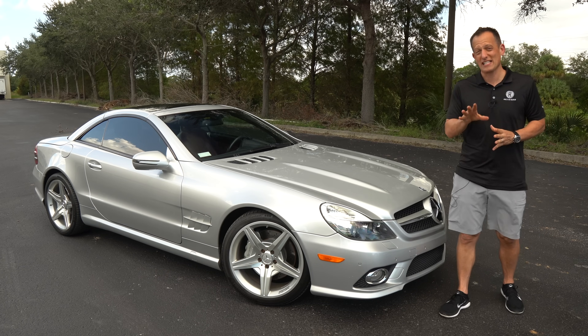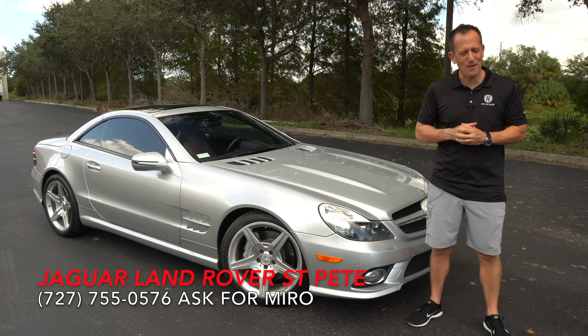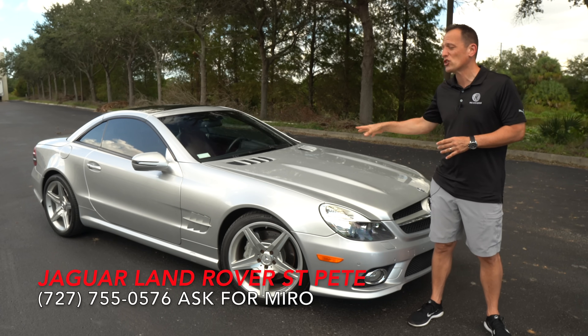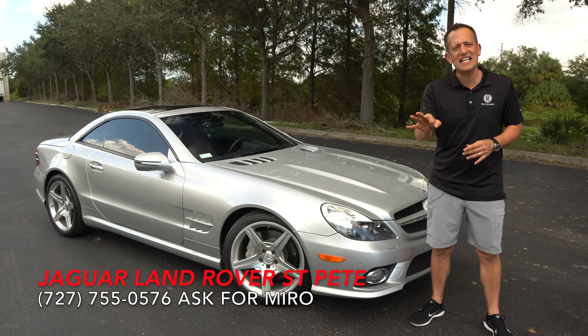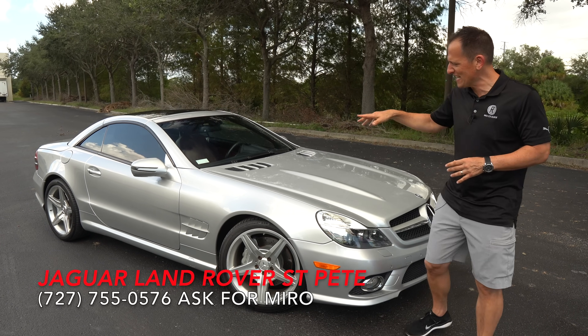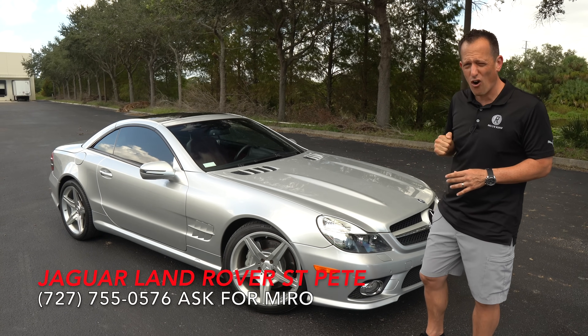Hey guys, what's up? It's Joe Rady from Rady's Rides. I'm back here at Jaguar Land Rover St. Petersburg, and guess what? We have something a little unique sitting here right next to me. It's a 2009 Mercedes-Benz SL 550. But before we get into this silver arrow with a folding hardtop, let's talk about what's going on here.